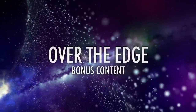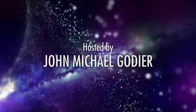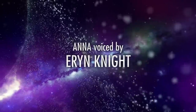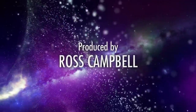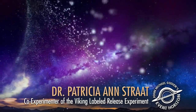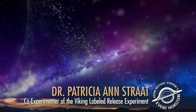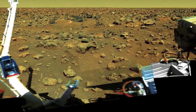You're watching Over the Edge, from Event Horizon, with John Michael Godier. Tell us about the development of the labeled release experiment. What was the process to make it a reality?